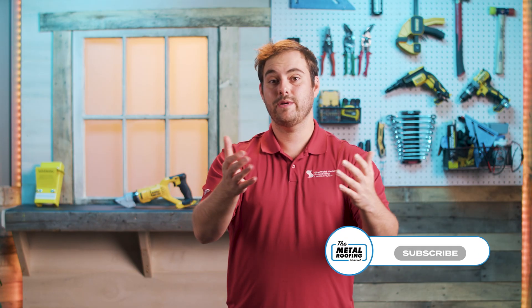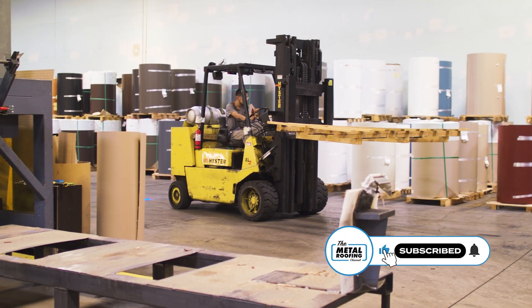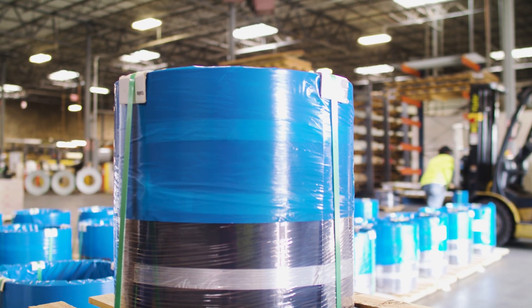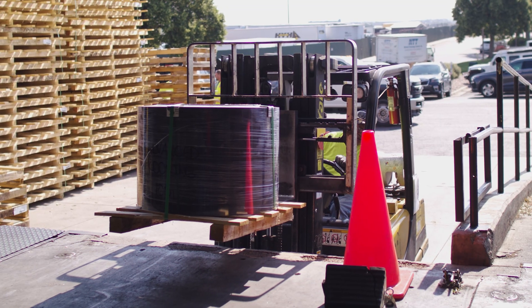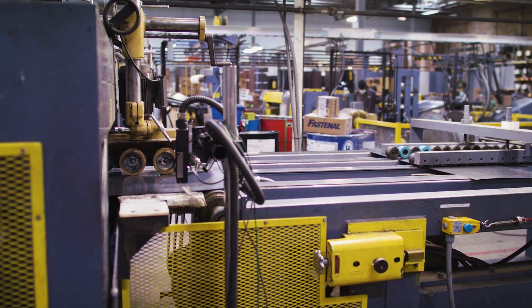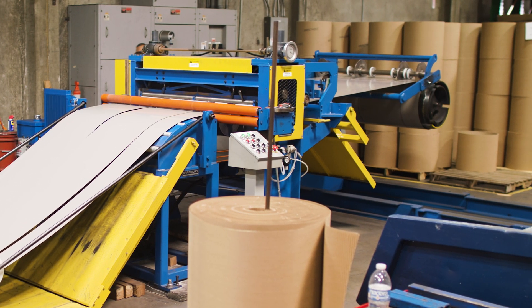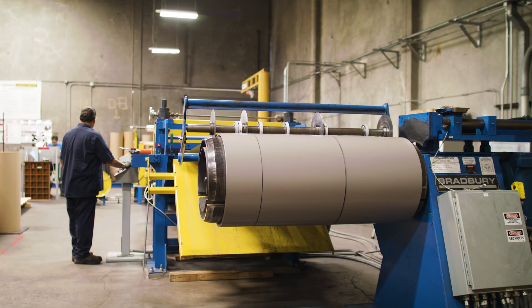What's up guys, welcome to the Metal Roofing Channel. I'm Thad Barnett. One of the biggest misconceptions about a metal coil and sheet supplier like Sheffield Metals is that all these coils and sheets are already on the shelf ready to be picked up by customers. In reality, Sheffield Metals is not just a metal distributor — there's actually an entire processing production operation. Today I'm going to pull back the curtain and show you every step of producing your metal order.